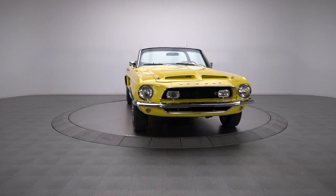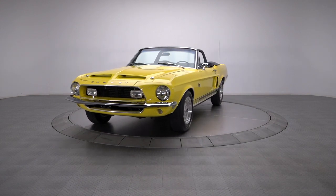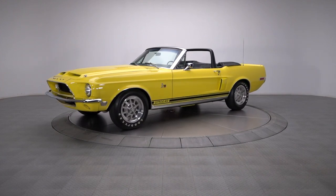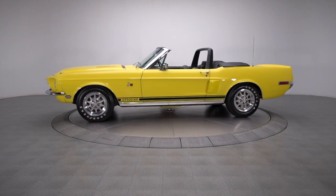Fully documented featuring a correct drive train and occupying a spot on the official SAAC registry, this 1968 Ford Mustang GT500KR is a spectacular example of one of the finest muscle cars ever produced.